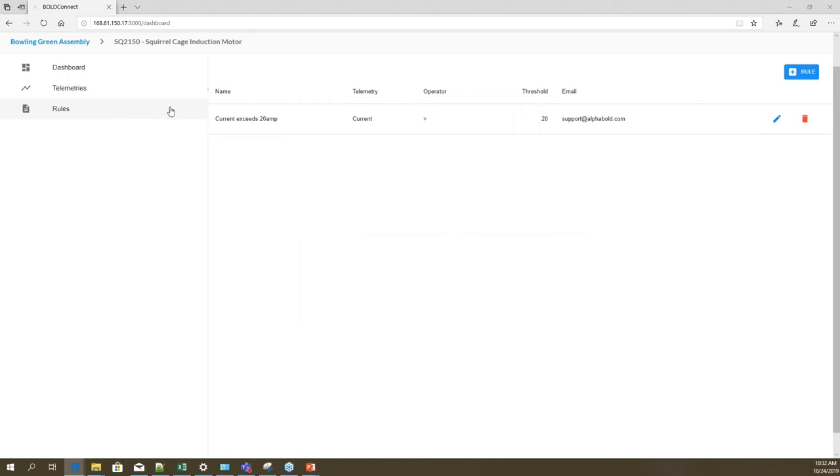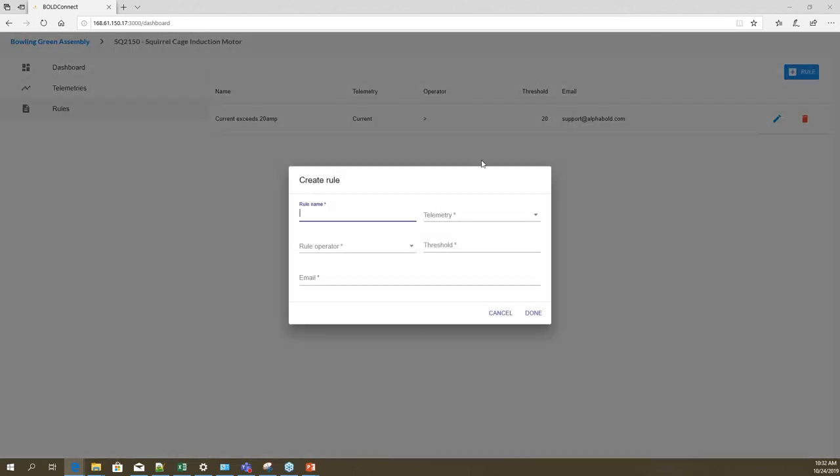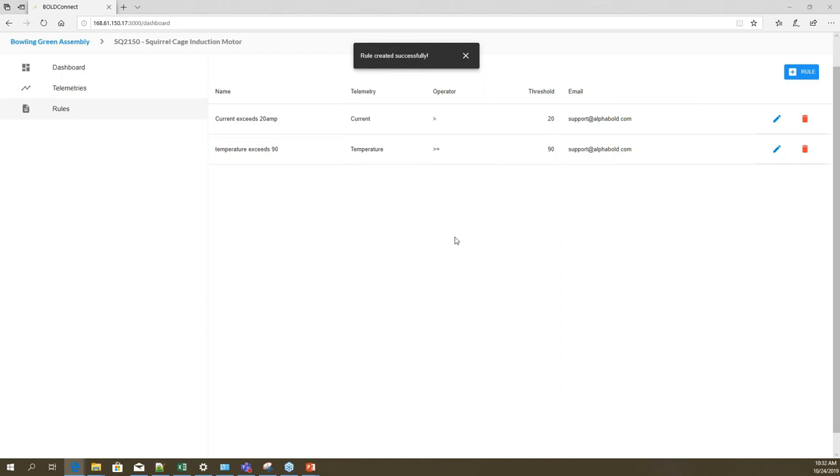Another functionality available is the ability to configure rules. We have a rule configured here, but you can edit, delete, or add rules. For example, you can create a rule saying temperature exceeds a chosen value, select the telemetry type — such as temperature — set the rule operator to greater than or equal to, specify the threshold value, and specify the email to which this notification will be sent.